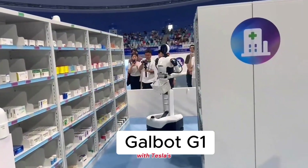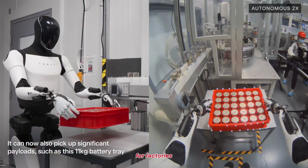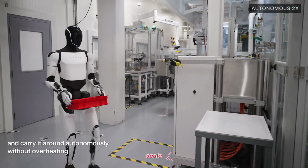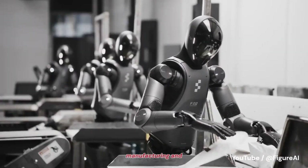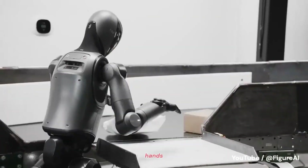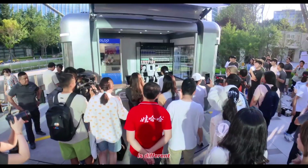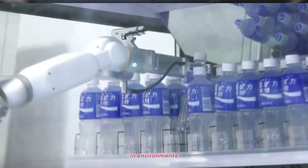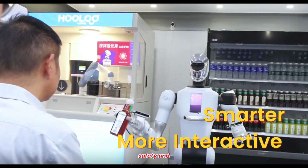Compare this with Tesla's Optimus, which emphasizes full-body mobility and heavy lifting for factories — designed to walk, carry, and perform industrial tasks at scale. And then there's Figure's humanoid project, centered on manufacturing and assembly line work with high-precision hands for industrial applications. GalBot's strategy is different: by targeting front-facing roles in retail and customer service, it's carving out a niche where robots can be deployed sooner in environments where walking isn't necessary, but interaction, safety, and uptime are everything.